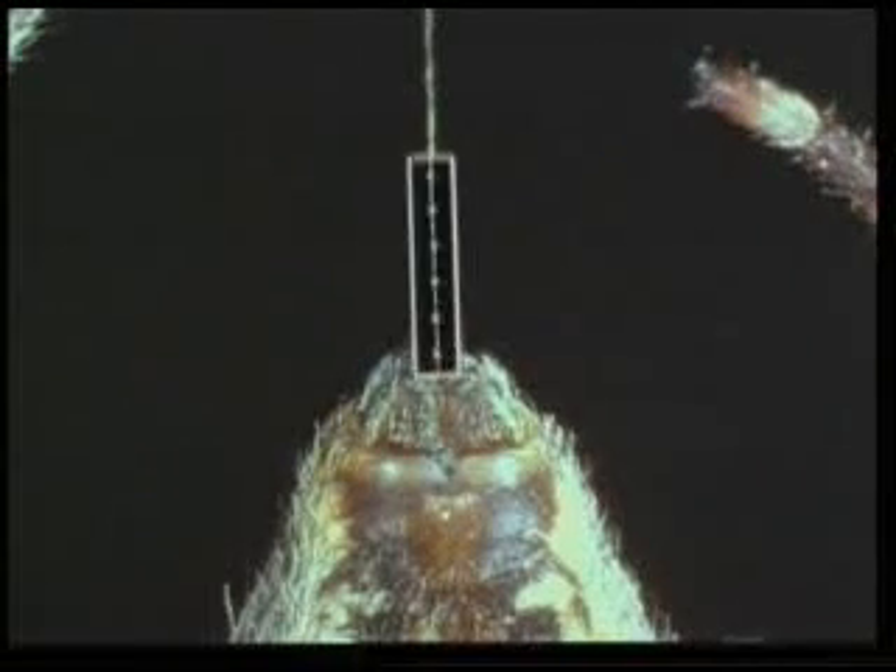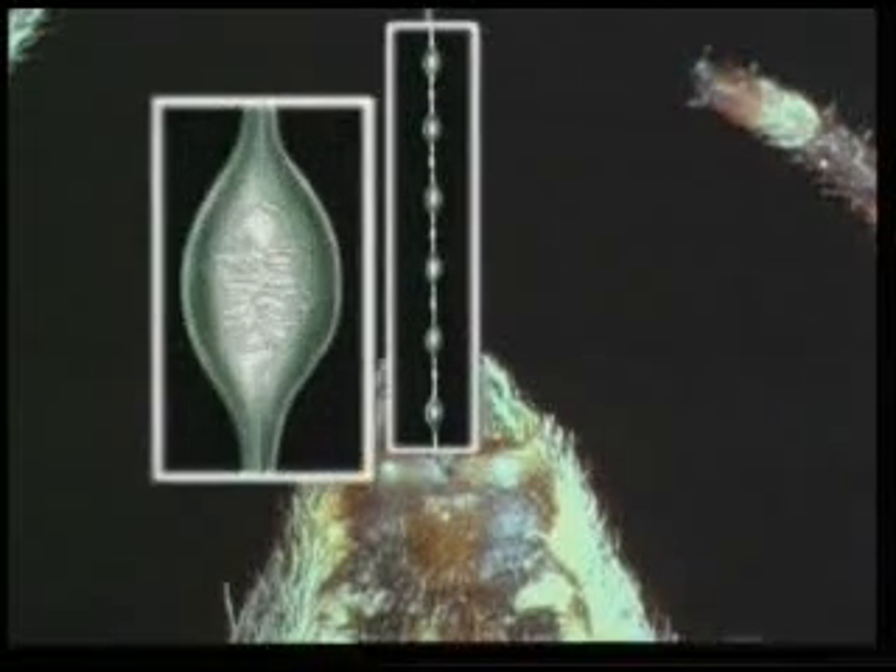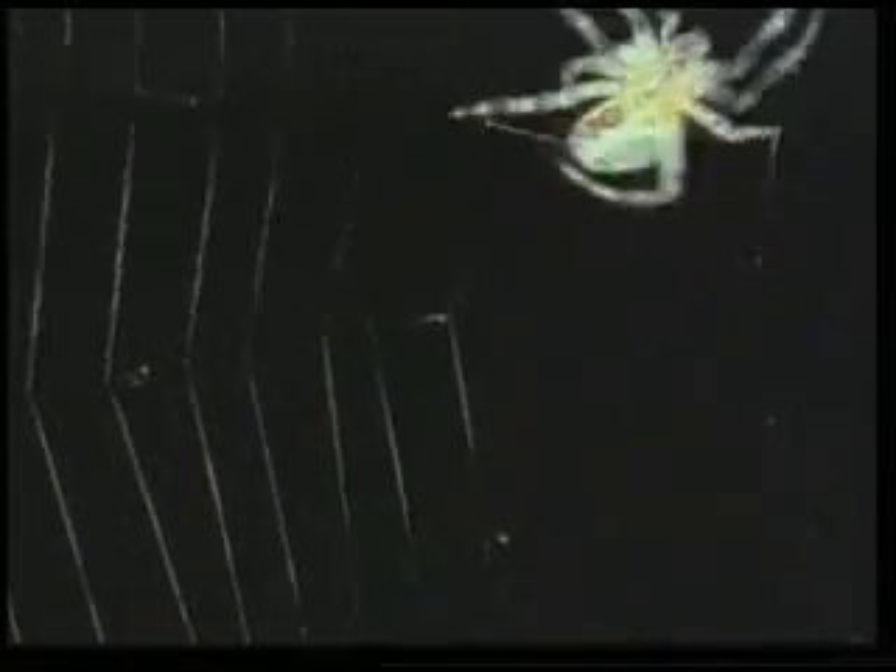The web is produced in the spider's hind quarters. It pulls the thread produced by a special organ with its legs. The sticky droplets on the surface of the thread are actually small bunches of thread. These open out when necessary and the web easily stretches.